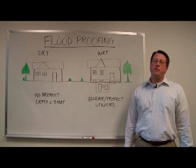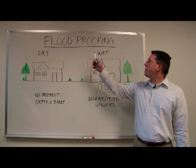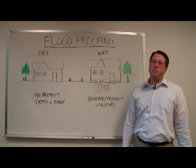Hi, I'm Jason Miller with the Philadelphia District Army Corps of Engineers, and I'm here to talk to you about dry and wet flood proofing. Flood proofing is one type of non-structural flood risk management.